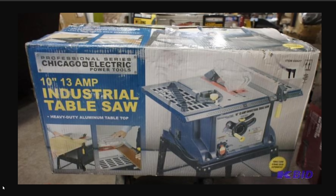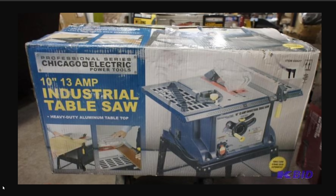Let's talk about the standouts — the ones you definitely want to grab in the Hercules lineup. First, the granddaddy: the Hercules 12-inch dual-bevel sliding compound miter saw with the drop-shadow LED guide. This is a fantastic saw, brought out to compete directly with the DeWalt DWS 780. I did a comparison when they first came out and found the saw to be every bit as good for a third less.